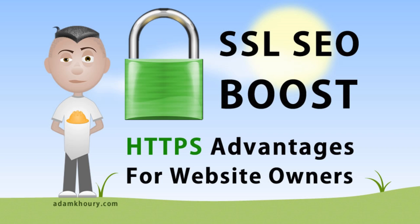An SSL secured website is when you pay for an extra certificate to enable HTTPS in the URL addresses for the site pages. You can purchase a certificate directly through your hosting provider and they will apply it directly to your website.